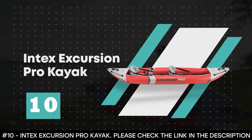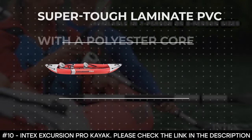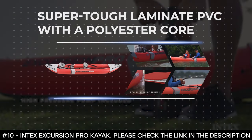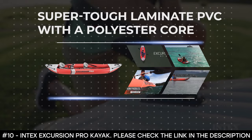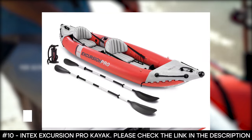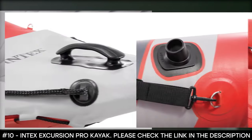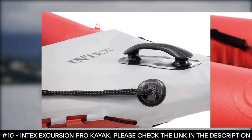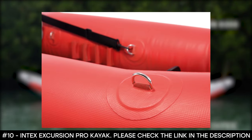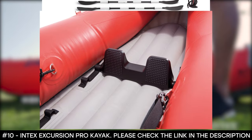Number 10: Intex Excursion Pro Kayak. The Intex Excursion Pro Kayak is made from super tough laminate PVC with a polyester core. This makes it lightweight and highly resistant to damage from abrasion, impact, and sunlight. Thanks to its 3-ply, super tough construction, its high molecular PVC is unaffected by gasoline, oil, and salt water. It features high pressure inflation that provides extra rigidity and stability with high pressure spring loaded valves that allow easy inflation and fast deflation.